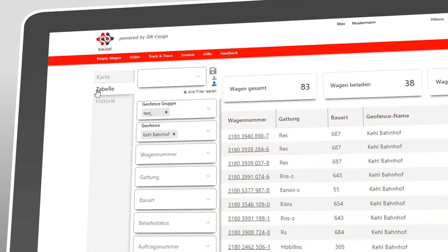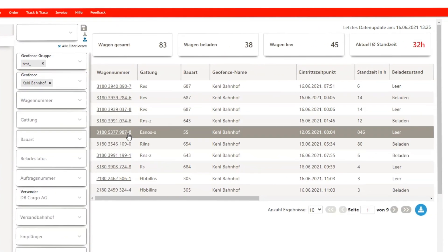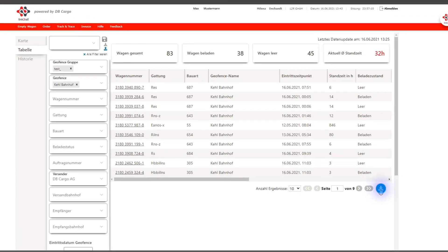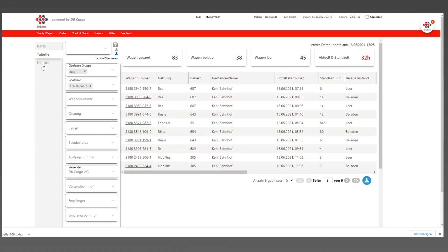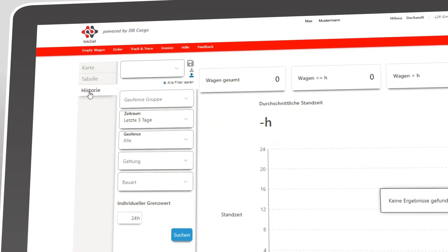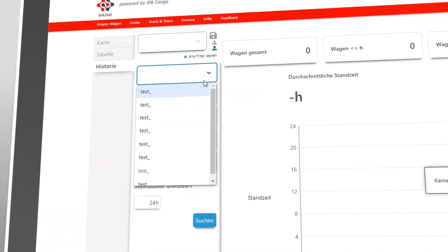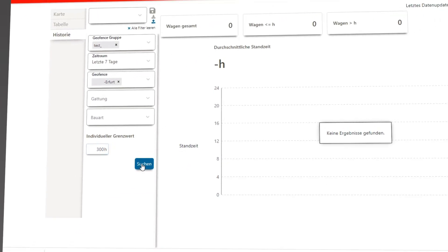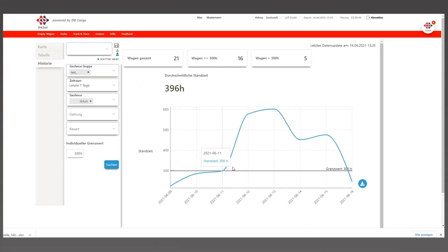By switching to the table view, you can see all your geofences with the wagons in them at a glance. The table can also be easily exported as an Excel file. The history section provides you with an accurate representation of the average standing time across all your wagons in the geofence for a given period of time.